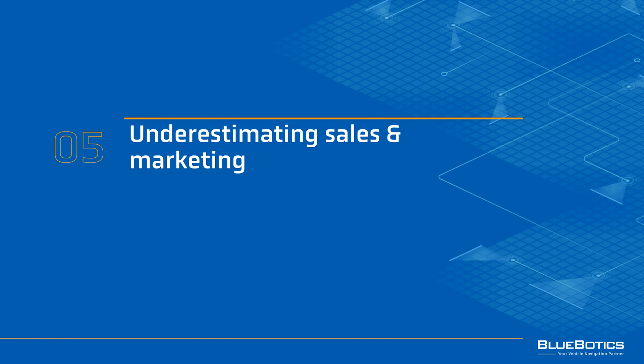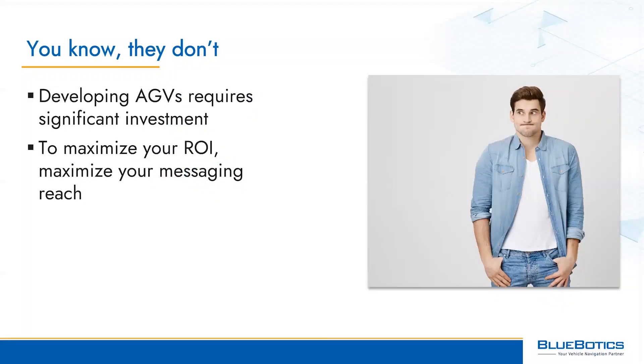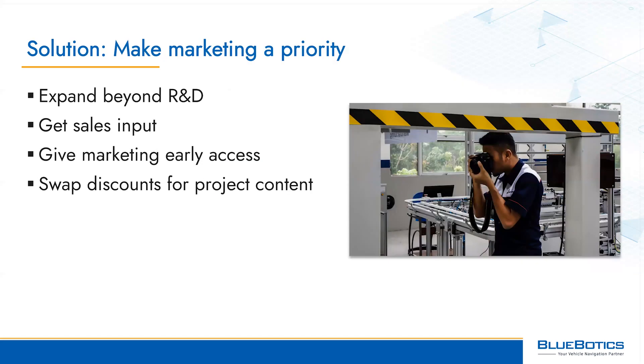Mistake number five is underestimating the importance of sales and marketing. AGV development, as we've discussed, is a significant investment, so you'll get the best ROI by ensuring as many people as possible hear about your creation. Even for small vehicle makers — especially for small vehicle makers — it's a good idea to expand your team beyond R&D, beyond engineering.